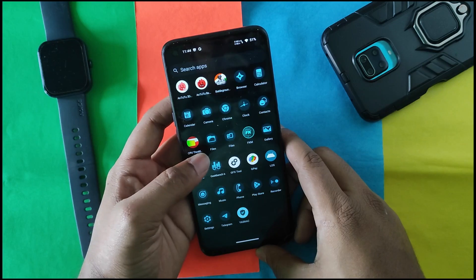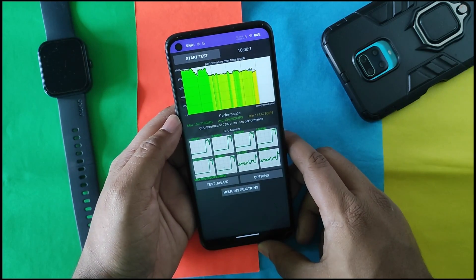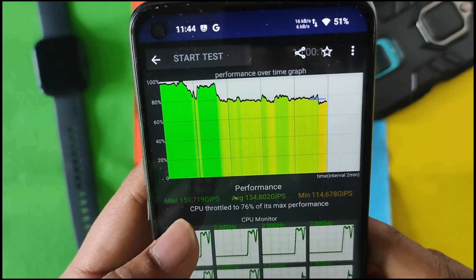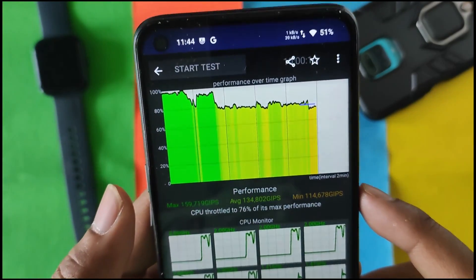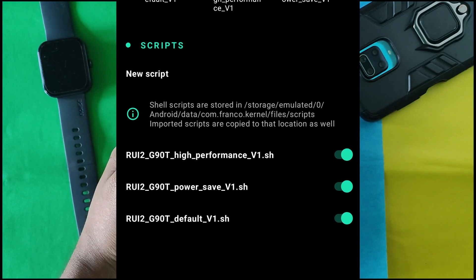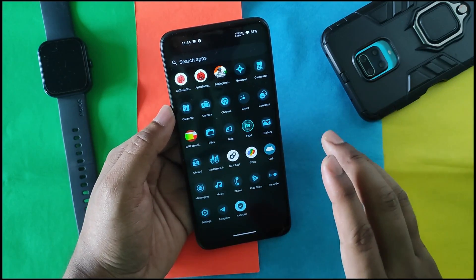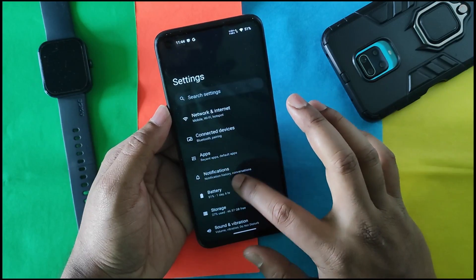I also tested the CPU throttling test. I'm not fully satisfied with the results — there are performance dips in the graph. The maximum score was 159,000 and the minimum was 14,000, and the graph is not stable. However, you can fix this easily using a performance script, so it's not a big deal. The overall benchmark scores for this ROM are really good.